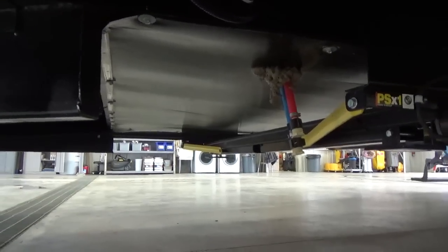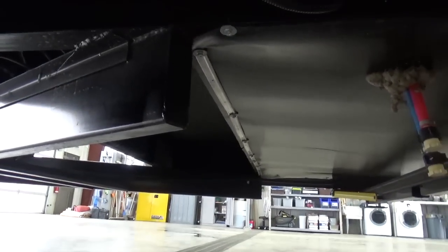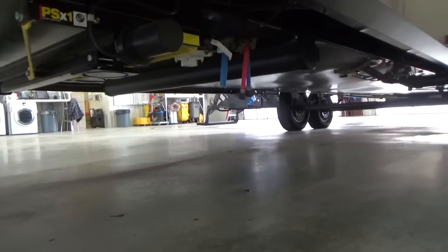They've got that rail tight system across the front, similar to the Solitude lines — a really clean underbelly. They do put on the 30-pound propane tanks up front as well, giving you that full capacity. The underbelly design really ties together with all the insulation elements Grand Design has incorporated into this product.